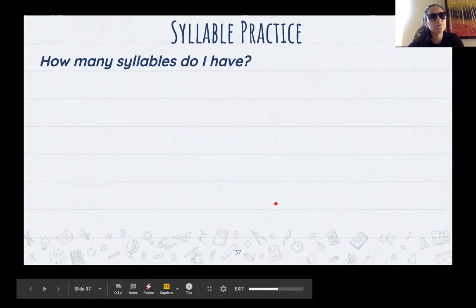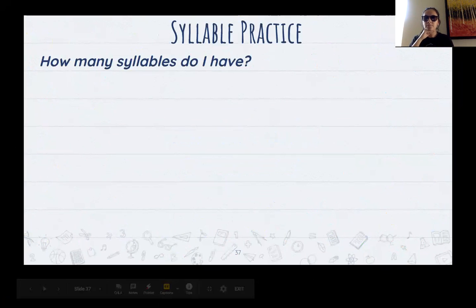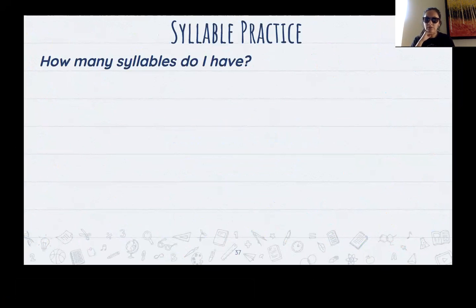So just a little bit of review — let's do a little syllable practice review. Does anyone remember how to figure out how many syllables are in a word? If you said, 'I put my hand underneath my chin and I count how many times my chin goes down,' you're correct. That's how you find out how many syllables are in a word.